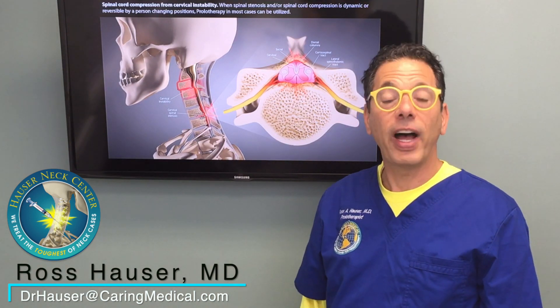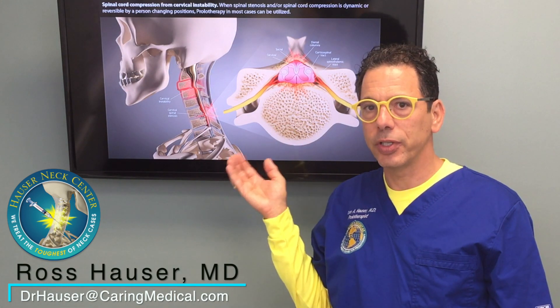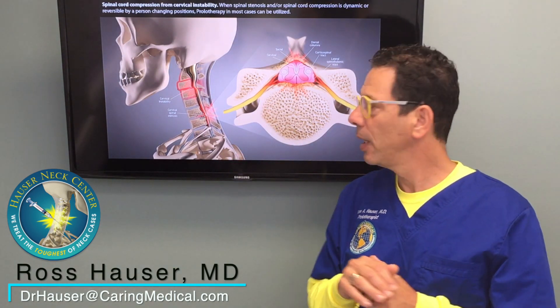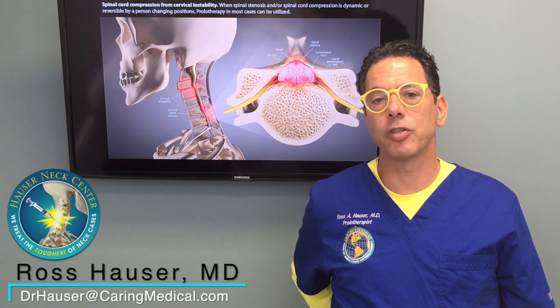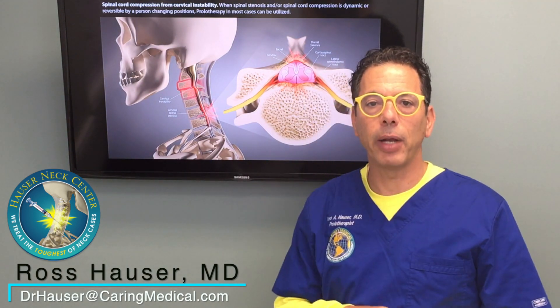We document spinal stenosis by digital motion x-ray. What we find in cases of dynamic cervical stenosis is that the spinal canal narrows with extension. And for the lumbar spine it's the same thing — the spinal canal narrows excessively with extension in dynamic spinal stenosis.